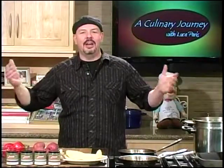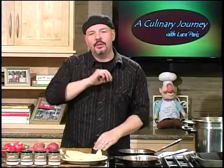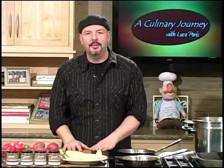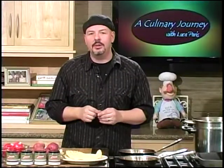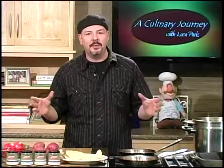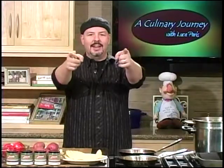Hey everybody, welcome to A Culinary Journey. I'm Luca Paris and our culinary journey today is going to be behind the scenes on my menu. I'm going to cook three items right off of the menu: a shrimp cilantro with pan-seared shrimp and naan bread that I'm going to grill up, lobster ravioli with a tarragon lemon cream sauce, and finally chicken scarpiello. So great flavors — I'm going to show you them all. They're right on my menu, and people always ask me about them, so your culinary journey starts now.